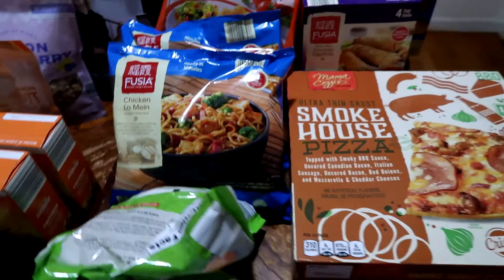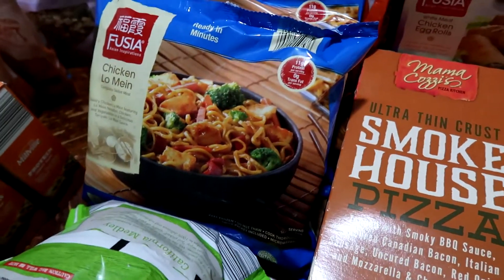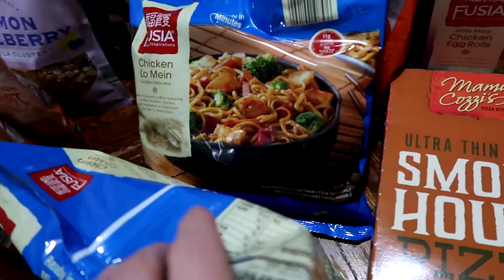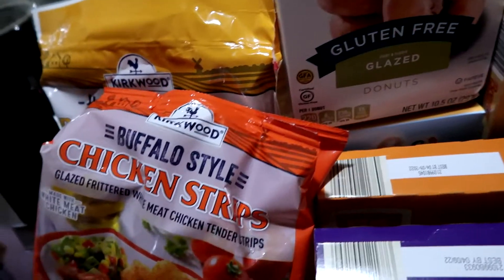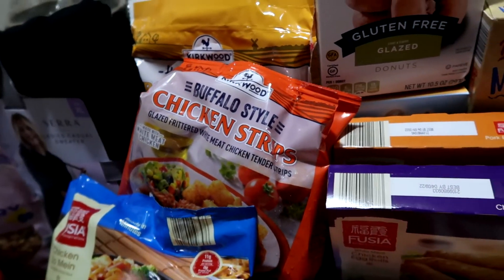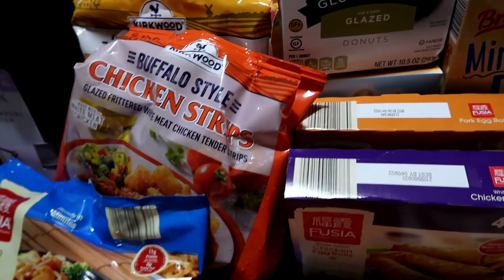We're trying something new this week. One of mine is having a birthday and she wanted Asian food at home, so we're going to try their chicken lo mein frozen bags. We're also going to try their chicken egg rolls and pork egg rolls to see if we like them. We also picked up one bag of buffalo style chicken strips — now that we have an air fryer I'm trying out different brands to see which ones I like.